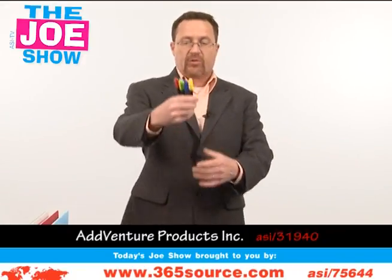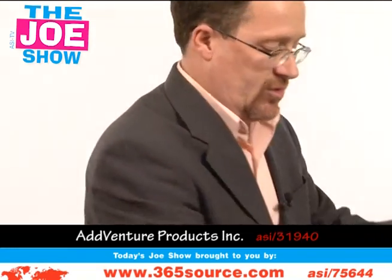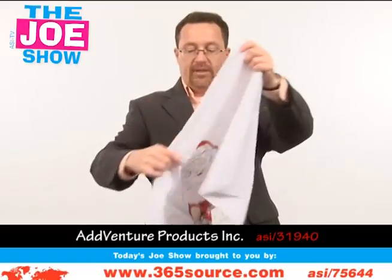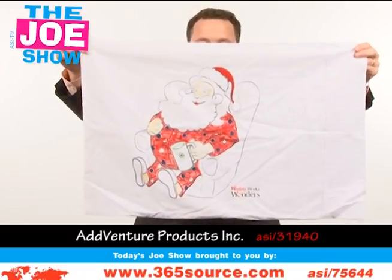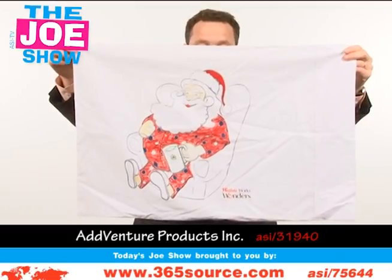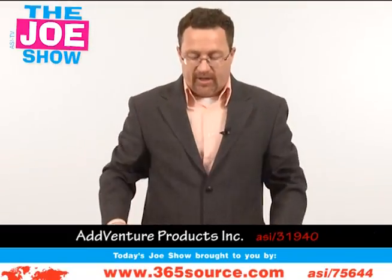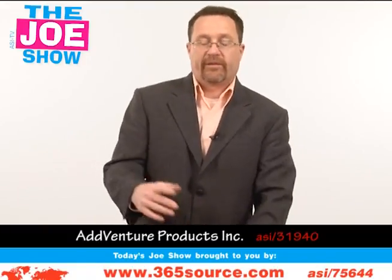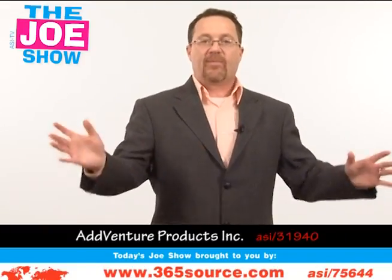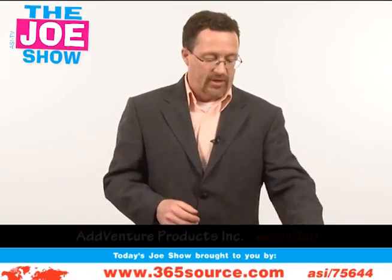The next product starts off with four markers — red, green, blue, and yellow. These markers are used to color in a pillowcase. There's a little picture of Santa Claus here, so this makes a great Christmas present. Stores who have Santa come in and take pictures with the kids, instead of candy canes, can give out this pillowcase. Kids color on it, it goes in the wash, and when they're done sleeping on it, the colors wash out and it can be recolored. So it's not just for the holiday times — it could be for any one of your clients.